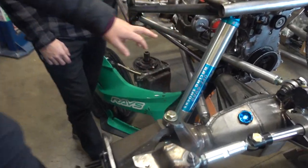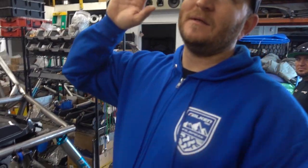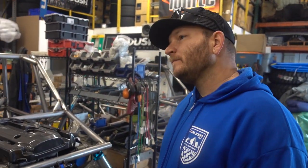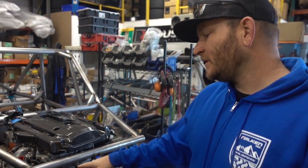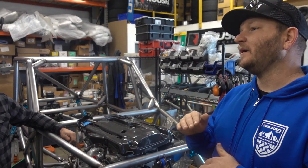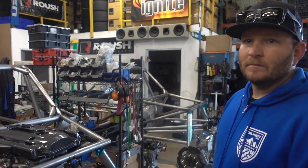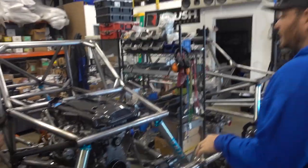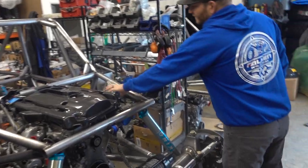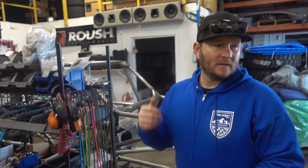I've never seen this style of shock before. These are King 2.5-inch air shocks. These aren't made for going fast — they're just for climbing up the gnarly big compression sections. There's fluid in them but then it's nitrogen inside, so you set your ride height with air pressure.